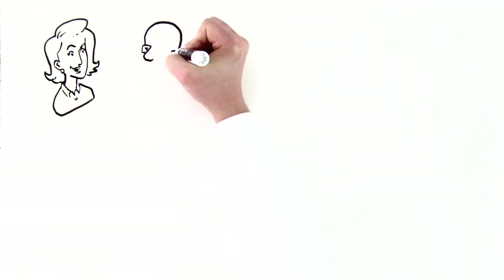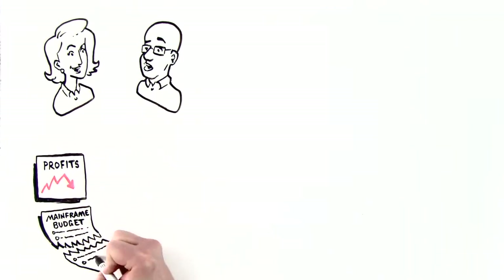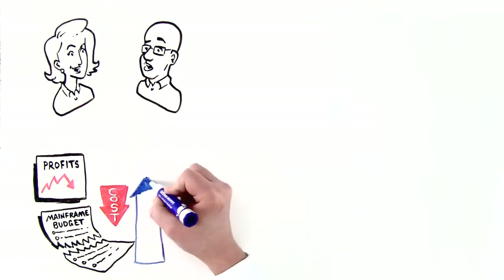Lisa and Jim are IT employees. Profits are down and their budgets have been slashed. They need to cut costs without sacrificing productivity.